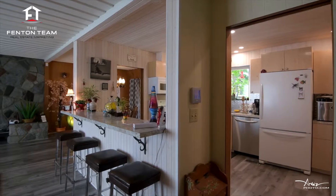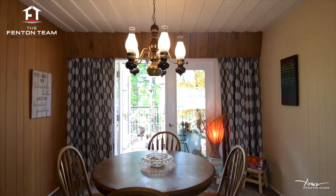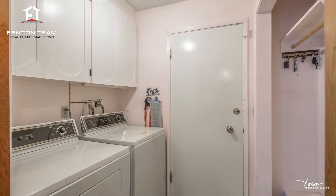Inside, the main floor of the home has been remodeled and updated and includes a modern kitchen with feature breakfast bar, dining room with access to the upper sun deck, a spacious living room with fireplace, a second living area, a guest bedroom, a powder room, and main floor laundry.